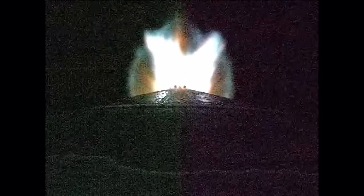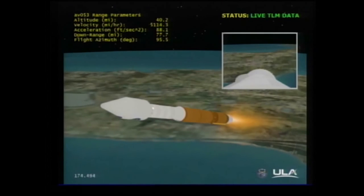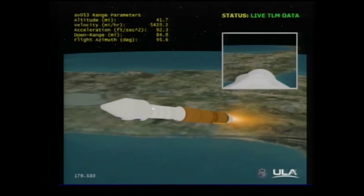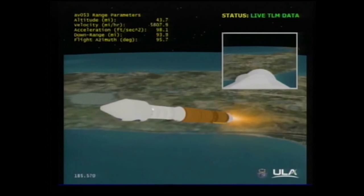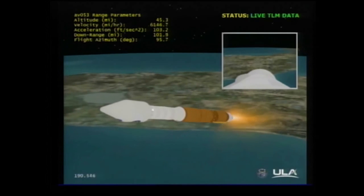We have performed a roll bias maneuver. All data looks good. Coming back to the Mission Director Center. RCS pyro valve has been fired. That system is now pressurizing the flight levels. Signatures look good. Alpha limited steering has been enabled. Current altitude is 44 miles. Downrange distance is 114 miles.